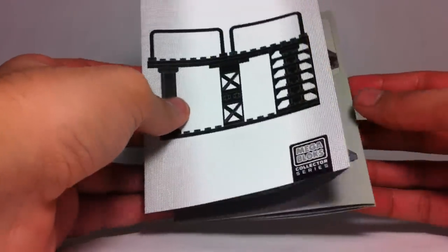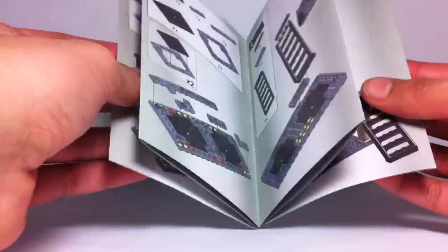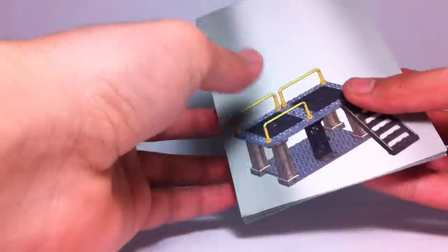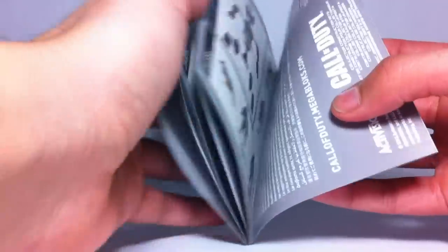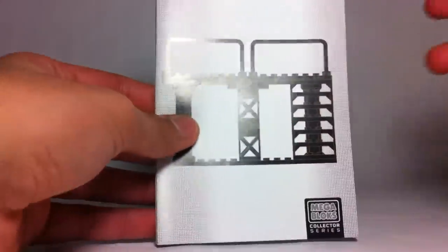Before we conclude this review, I'll show you the instruction booklet. Unfortunately this is one of the fold-up ones, not an actual booklet — it shows you how to build the figures and all that. There it is — your instruction booklet.